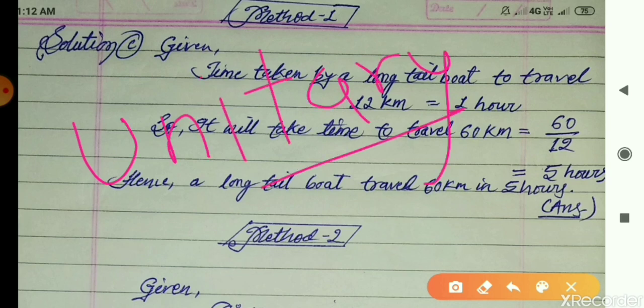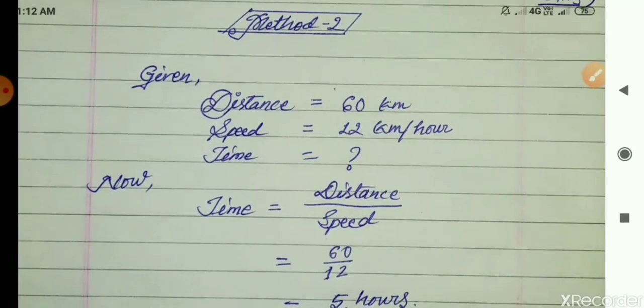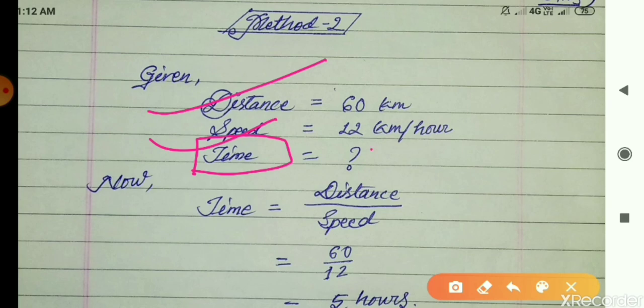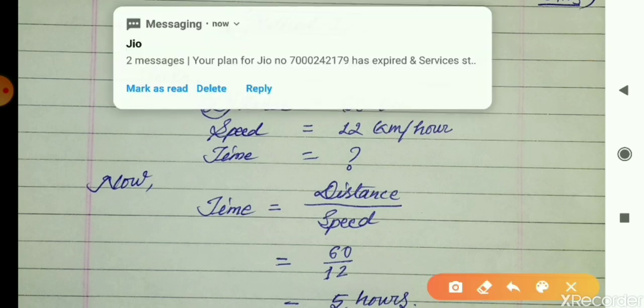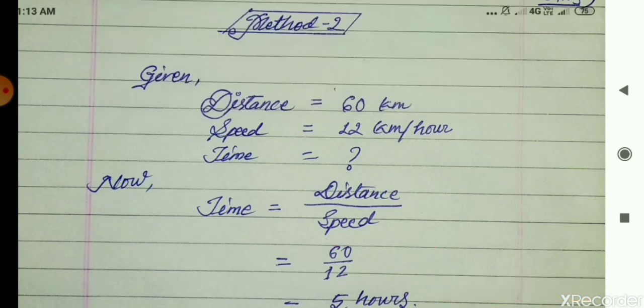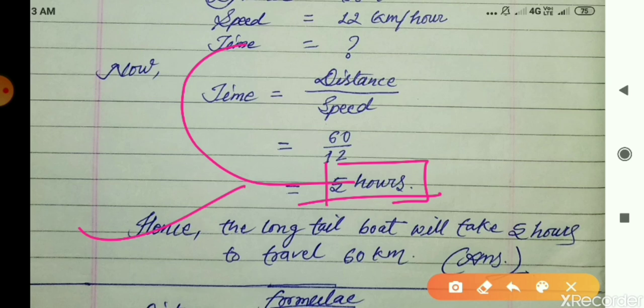Method 2 uses the formula. Given: distance = 60 km, speed = 12 km/h (from the table), find time. Using Time = Distance ÷ Speed = 60 ÷ 12 = 5 hours. Hence the long tail boat will take 5 hours to travel 60 kilometres.